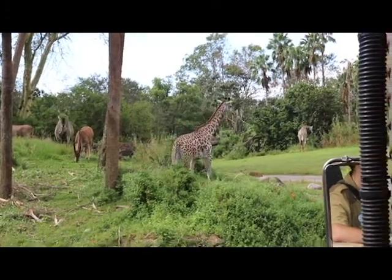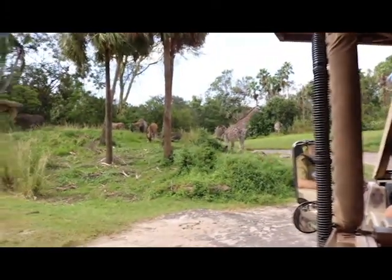A group of giraffes is called a tower. And the Swahili word for giraffe is twiga.